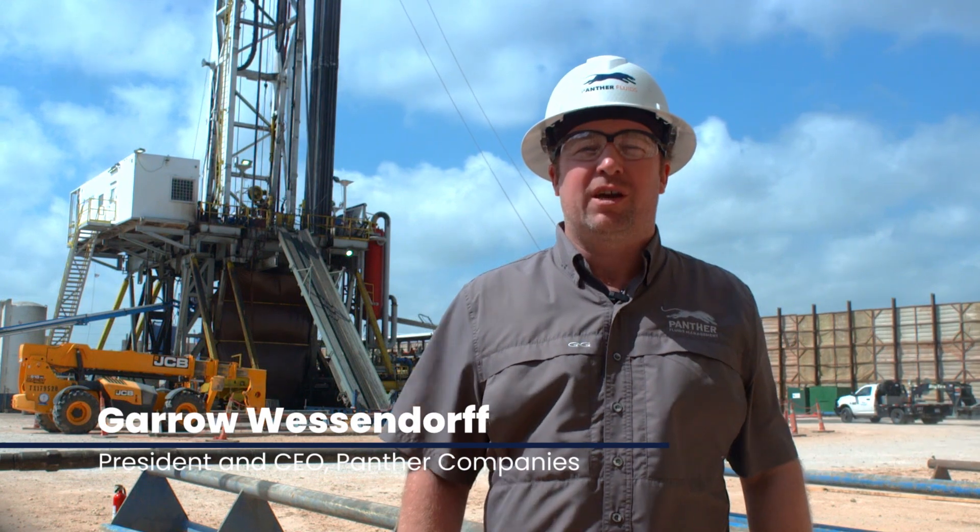Welcome back to the Panther Fluids Management video series. I'm Gerald Wesseldorf, President and CEO of the Panther Companies.